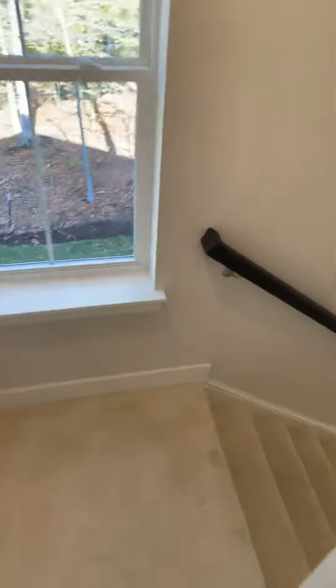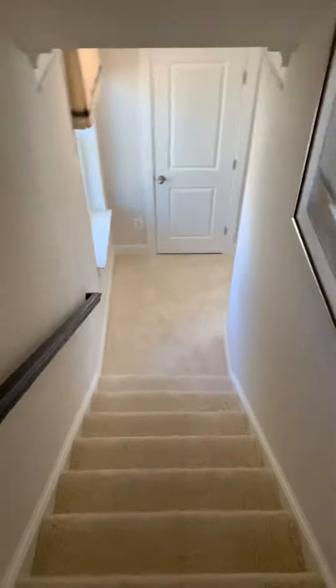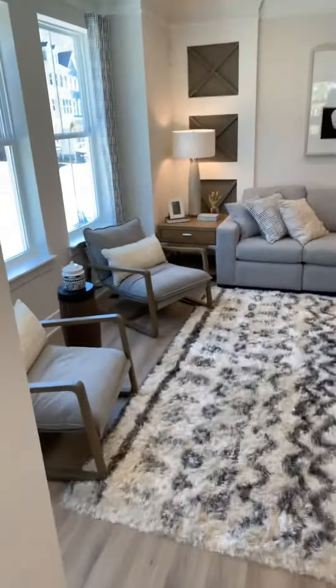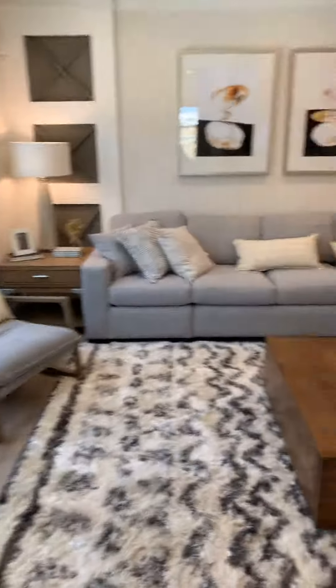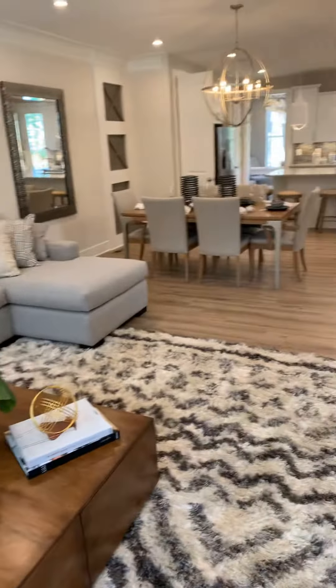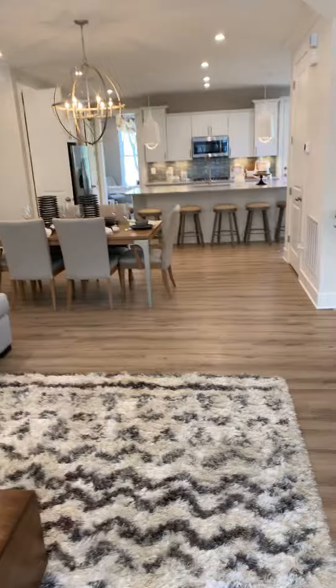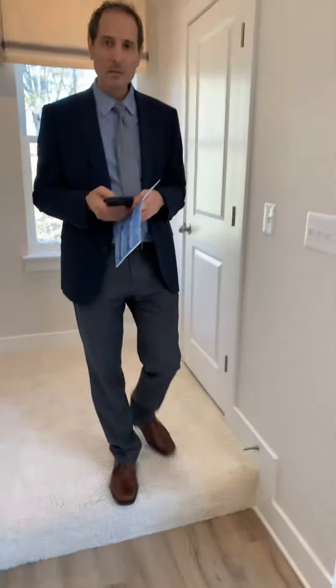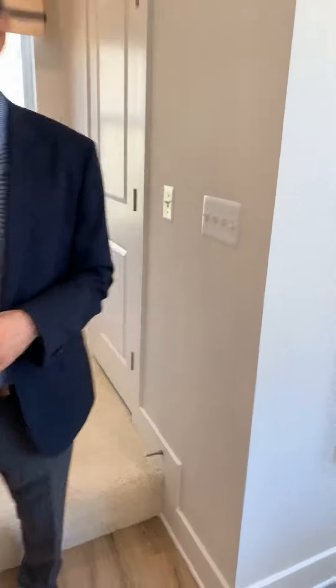Now we're going to go down the steps from upstairs to the main living area. Total open concept — this is with the rear kitchen. I actually think this is an awesome layout, mostly because the bathroom's right there. I miss the bathroom. I like the bathroom away from the kitchen.